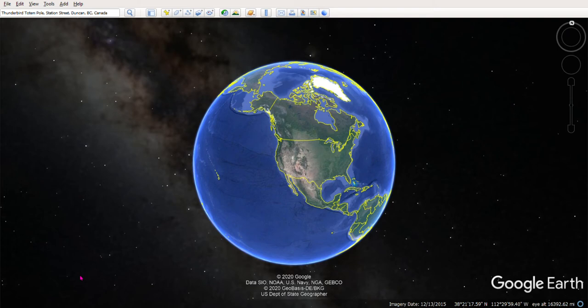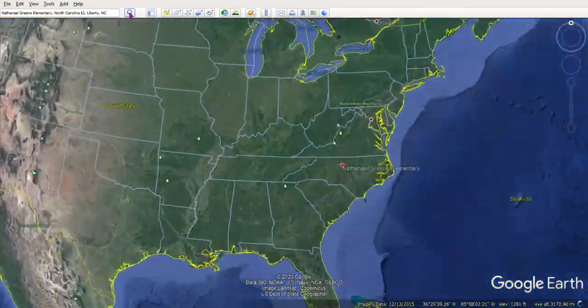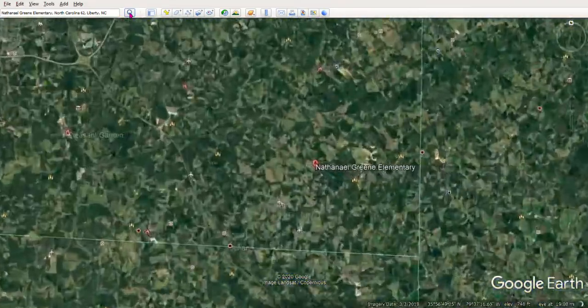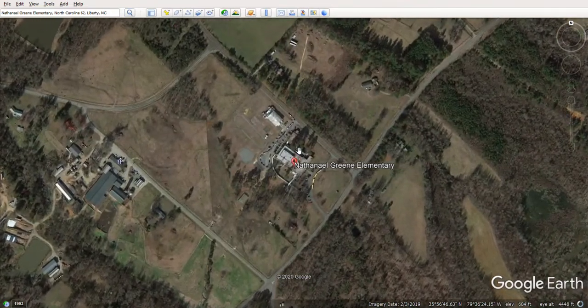Okay students, we are in Google Earth and we're going to use it to explore some totem poles. We're going to start at our school, so up here in the search bar I'm going to type our school's name, Nathaniel Green Elementary. I click on it and zoom to Nathaniel Green Elementary — and here we go, we're into North Carolina. Now we are at Nathaniel Green Elementary, and there's the art room and the dairy next door.